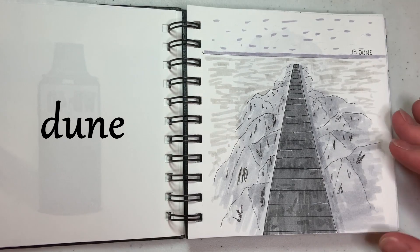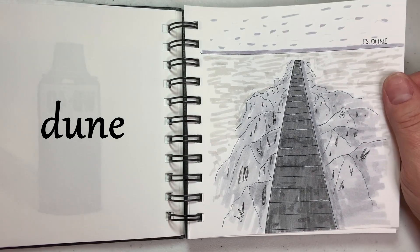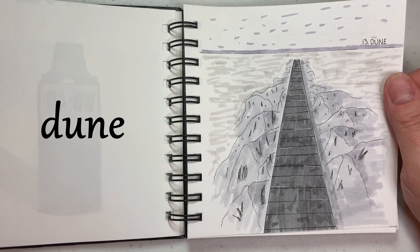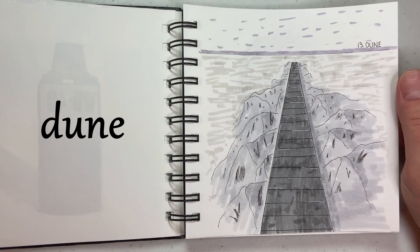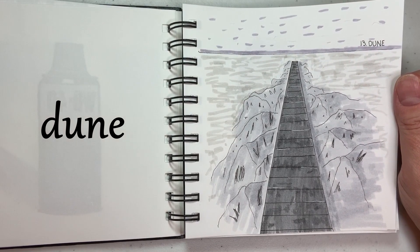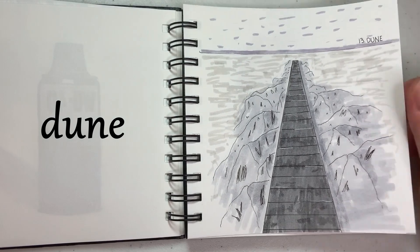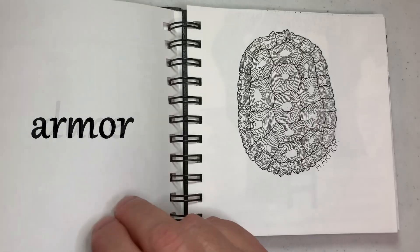I would say this is my least favorite of all of mine. This was supposed to be Dune — what I was trying to do is draw very small sand dunes on the sides of a boardwalk. But I don't know if it's my coloring or my drawing — I really spent little time on this — but it looks like rocks on either side of the boardwalk, and that's okay. I know I could work on that for next year.